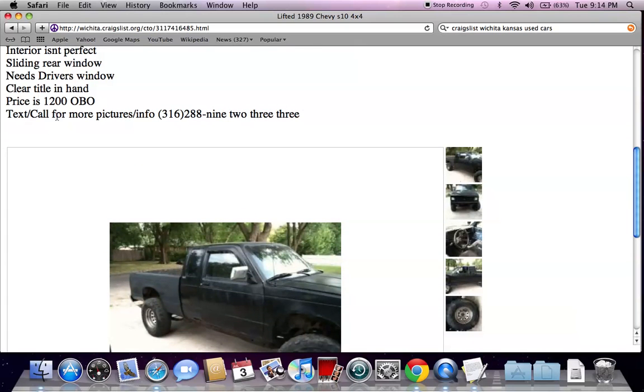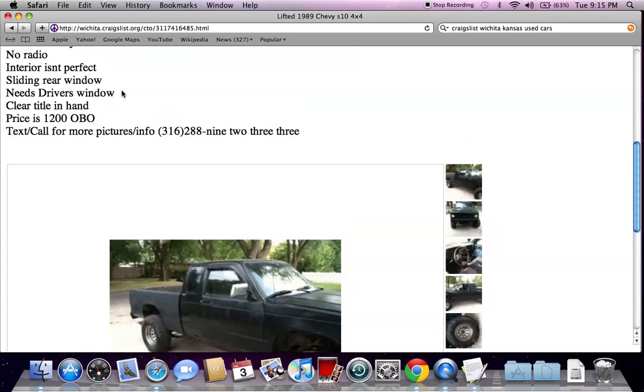The price is $1,200 OBO. OBO means 'or best offer.' Most of the time this tells me that sellers are willing to take an offer for the vehicle. Even though it says $1,200, if they're not getting any interest at that level they may be willing to accept $1,100 or $1,000 if you have cash. Remember that cash is king on Craigslist — so if you have $1,000 cash you may be able to walk away with this truck.